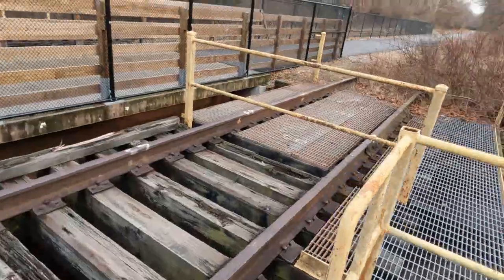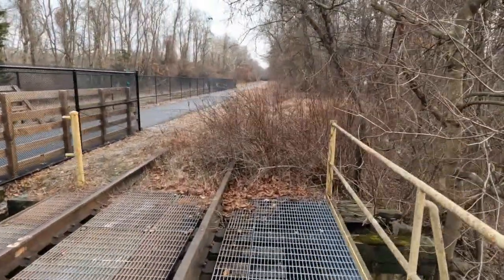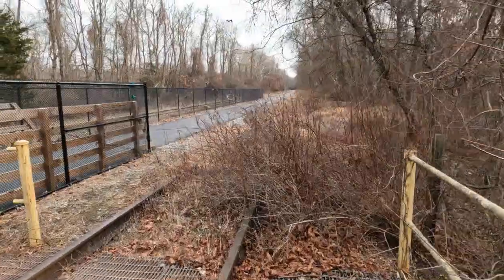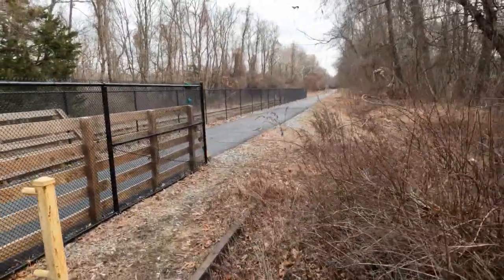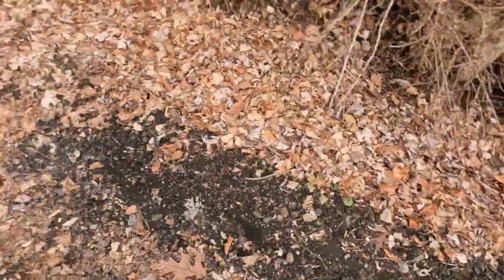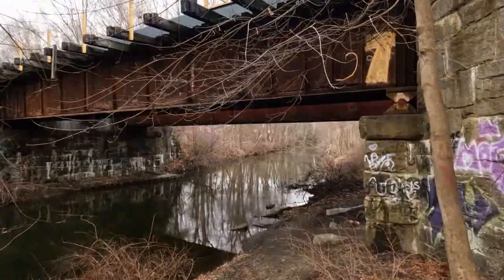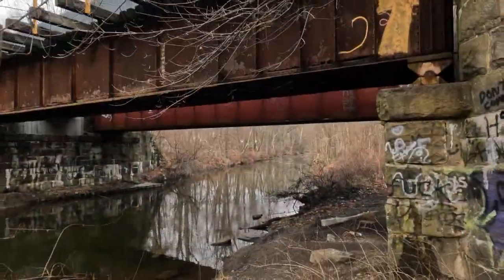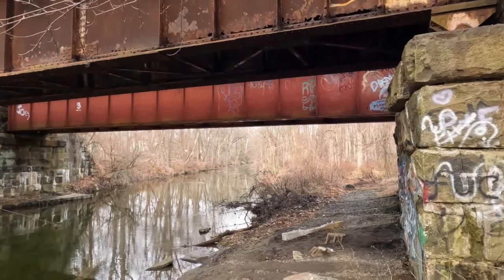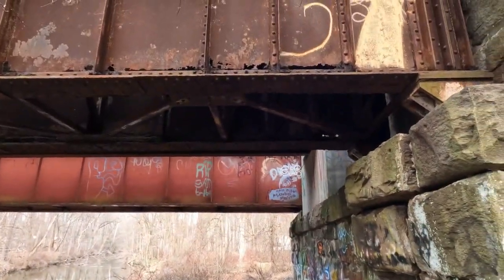Heading toward and looking for the remnants of the coal tipple footings. Let's go. Got a little past the bridge, walked down this path, going down underneath the bridge. Quite a nice rust spot right there.